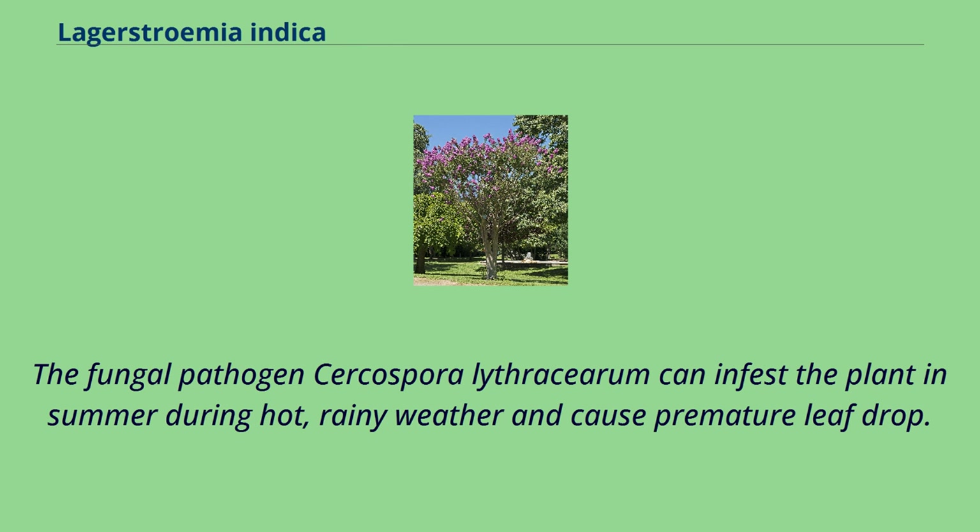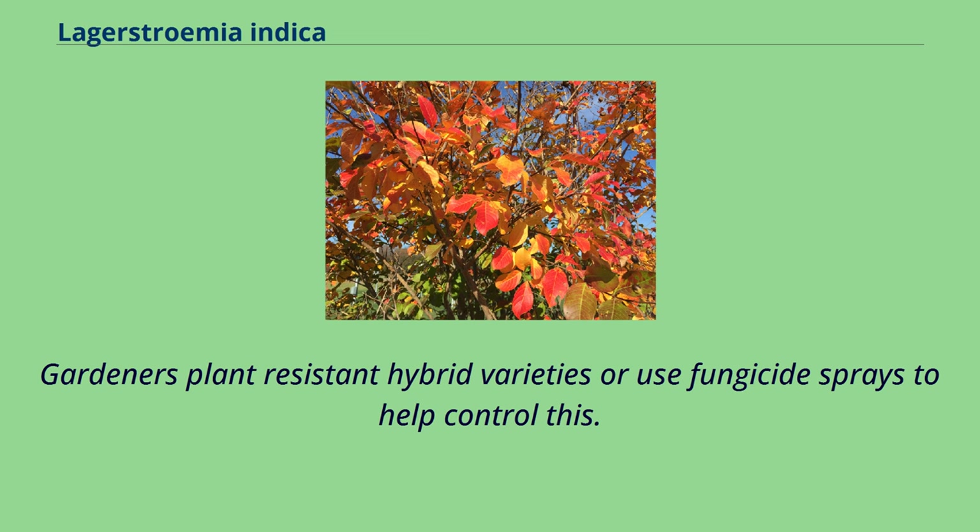The fungal pathogen Cercospora lythracearum can infest the plant in summer during hot, rainy weather and cause premature leaf drop. Gardeners plant resistant hybrid varieties or use fungicide sprays to help control this.